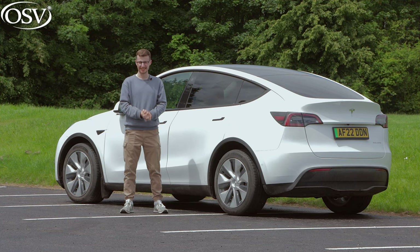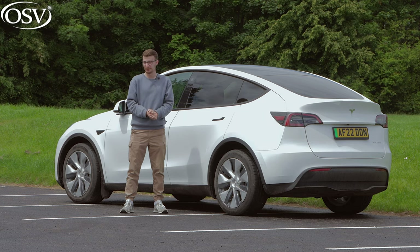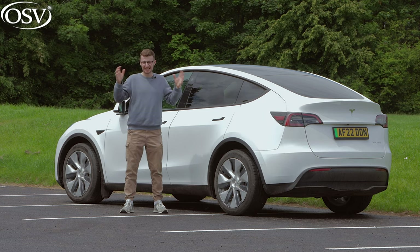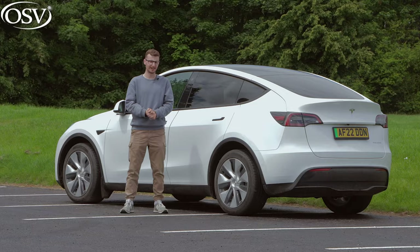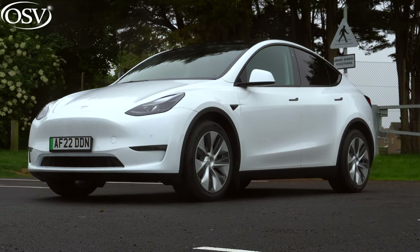Following its US launch in 2020, the Tesla Model Y has finally arrived on UK roads, completing Elon Musk's 'sexy' lineup of electric cars. We'll start as we normally do with the exterior design.